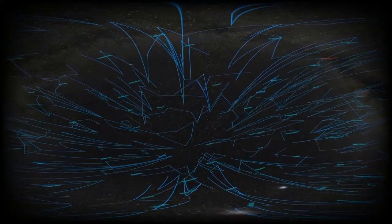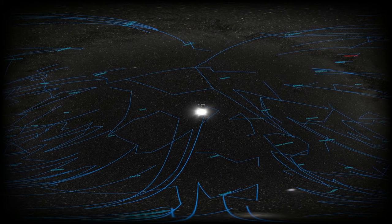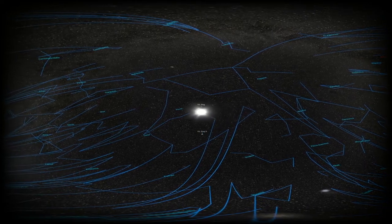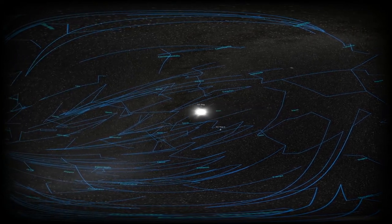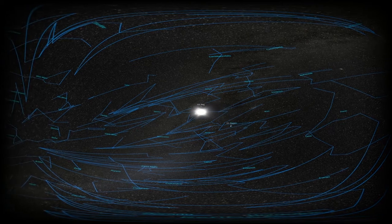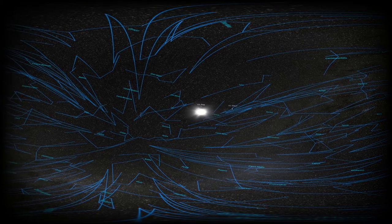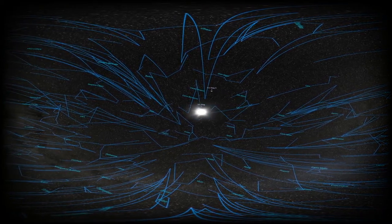The patterns of the constellations continue to change shape as we move even further out to a distance of 50 light years. We now reach the star called 51 Pegasi, or 51 Peg, which is host to a planet called 51 Peg B. Planet 51 Peg B is called an exoplanet, since it's located outside of our own solar system. Discovered in 1995, it's the very first exoplanet ever discovered, opening up an entirely new field of research in astronomy.